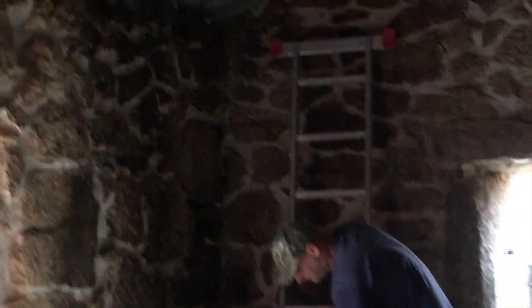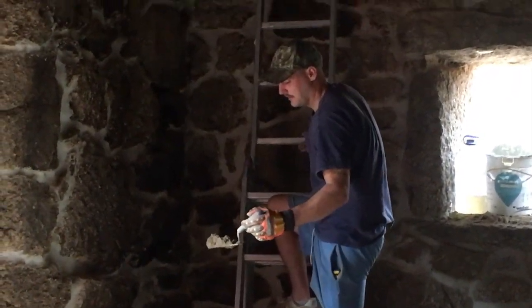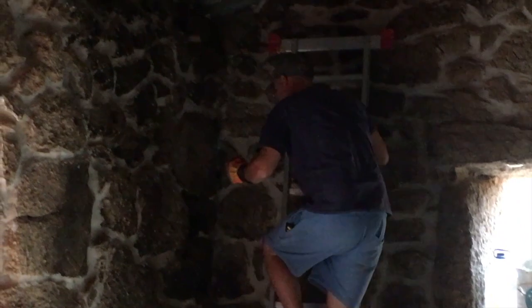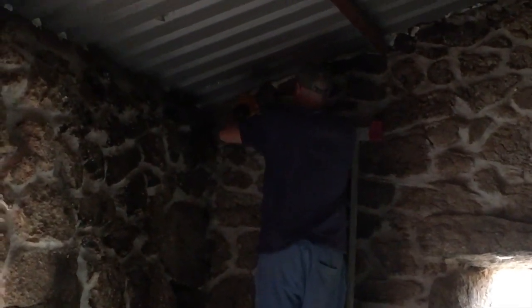Lloyd the spider-man, climbing on the wall. It's like in the dark you disappear into the top there.